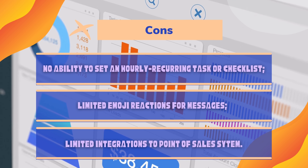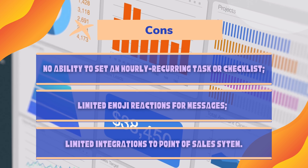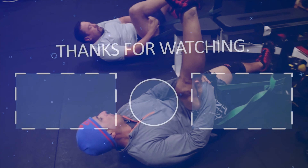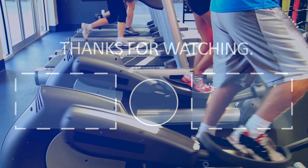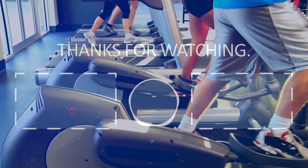Cons: No ability to set an hourly recurring task or checklist. Limited emoji reactions for messages. Limited integrations to point-of-sale systems. Thanks for watching. If you liked the video, please hit the like button. If you want to see more videos, hit the subscribe button. And if you have something to say, please leave a comment.